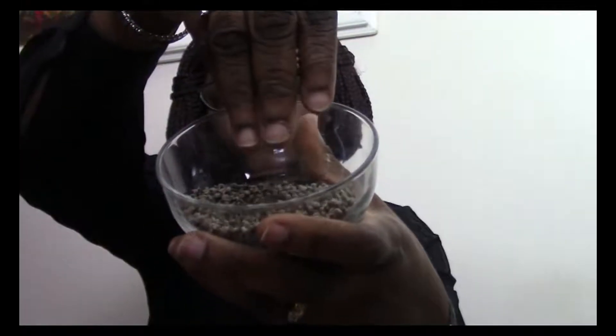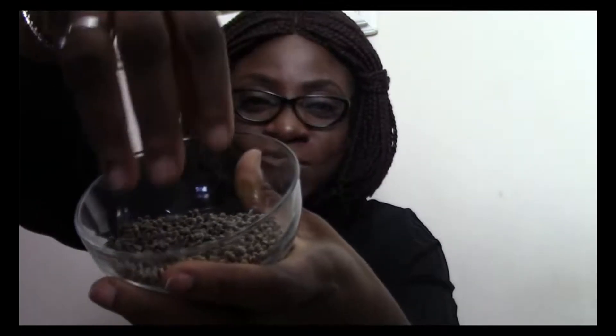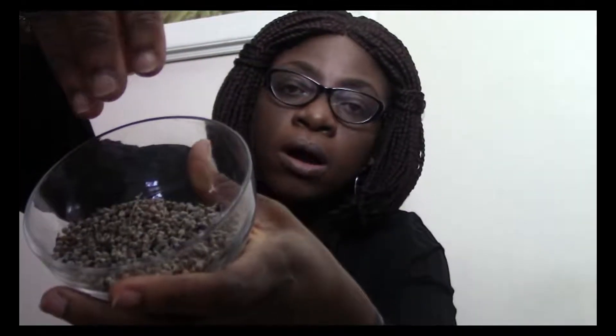Hi everyone and welcome back to the channel. Today I'm going to be sharing with you a very simple natural remedy that can help you to get rid of premenstrual syndrome, uterine fibroids, as well as endometriosis. This simple home remedy is chaseberry, also known as monk pepper or Vitex agnus-castus.